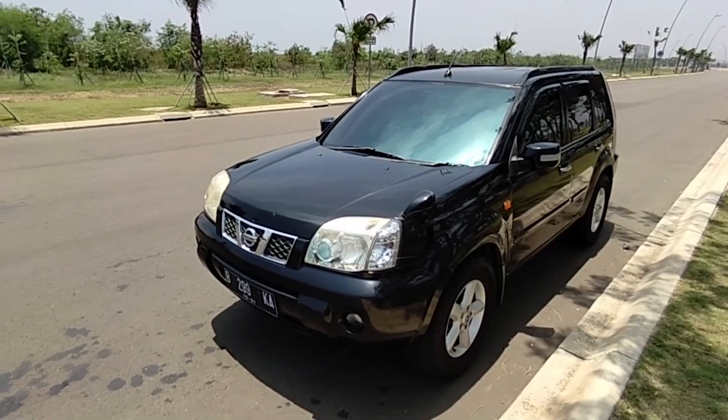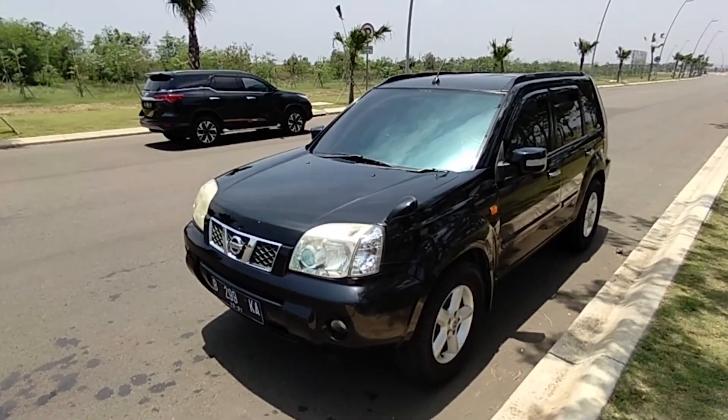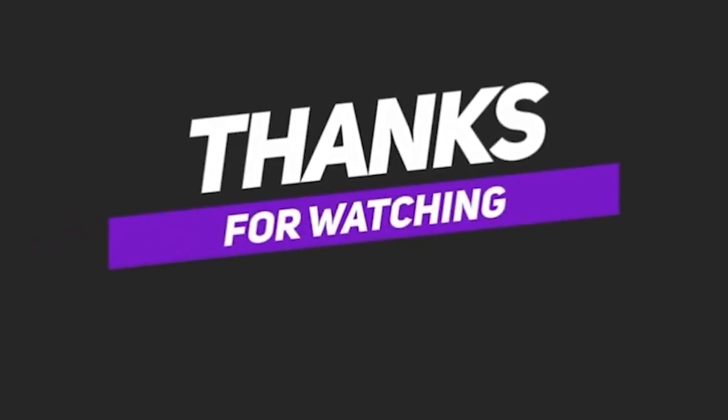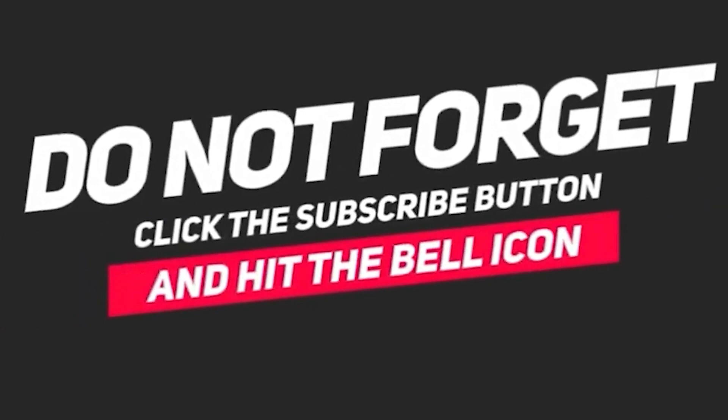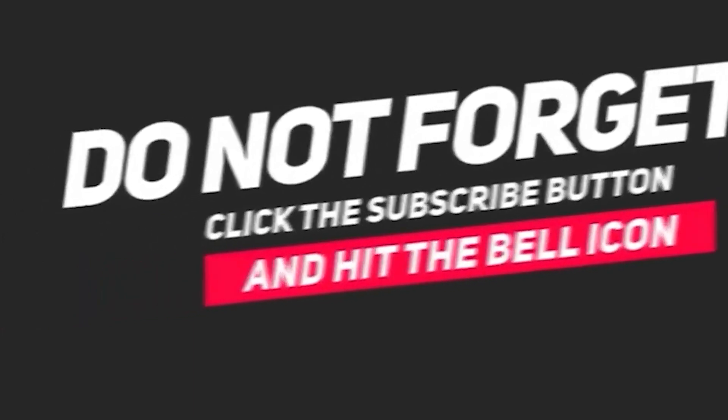Oke, salam mobil antik Indonesia. Terima kasih.